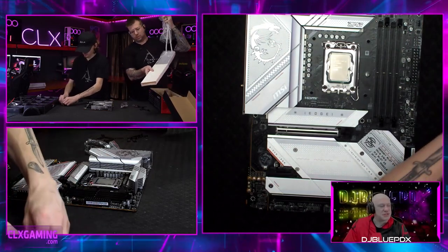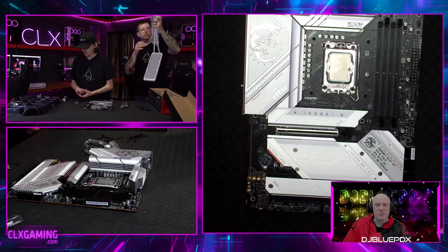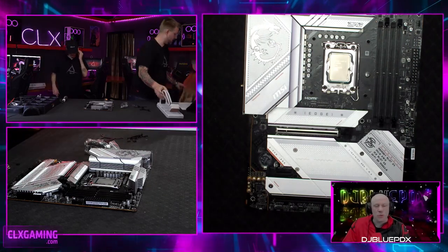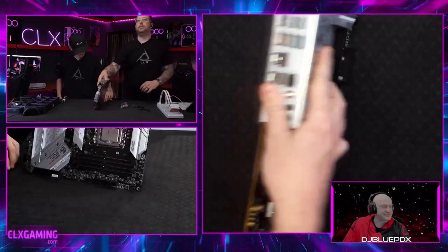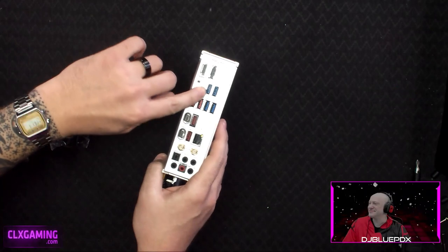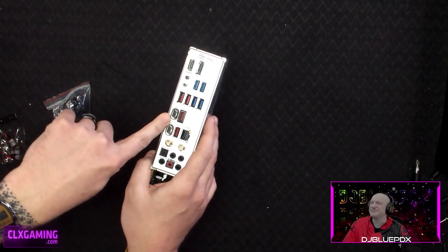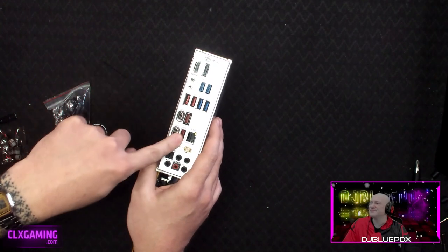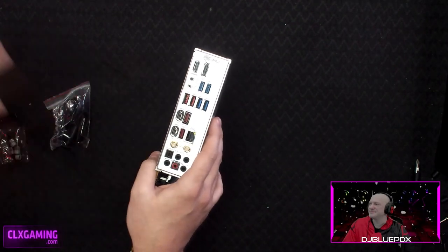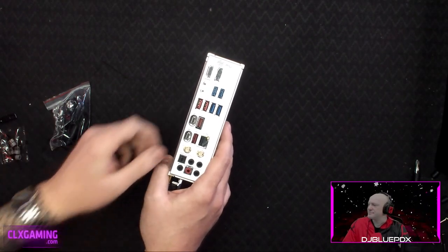The IO plate has an extraordinary number and variety of USB ports. You have Type-A rectangles, Type-B for things like printers, and Type-C. Among the Type-A ports, blue is USB 3.0 — the standard now — and red is a newer version of 3.0 with better transfer rates than the blue ones. That's why they're colored differently.